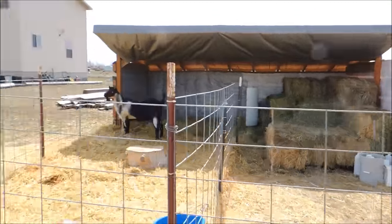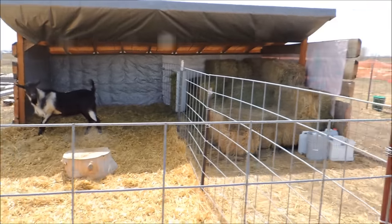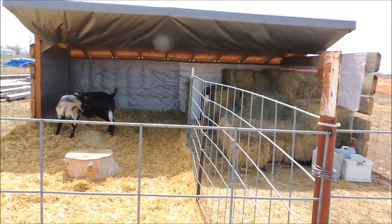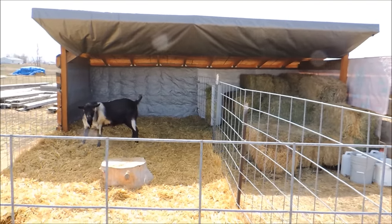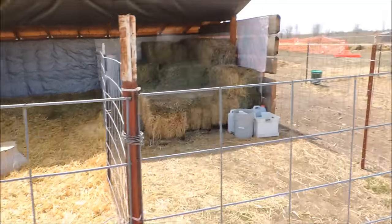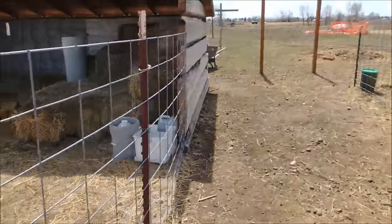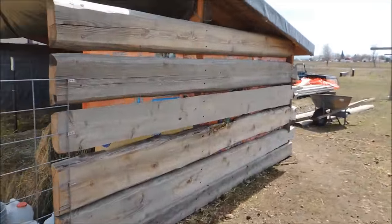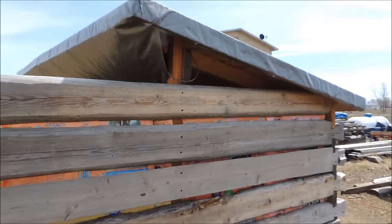A little breezy - here comes the wind. Well, this is the first building - this is our buck barn and this is Logan's area. Over here is all his hay, his grass hay, grass alfalfa mix for him. This is his area and we've built just a three-sided shelter, and as you can see we've got a tarp.